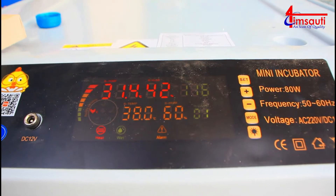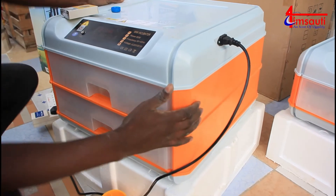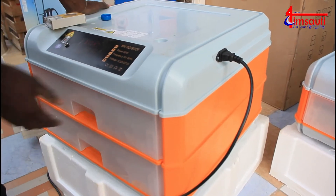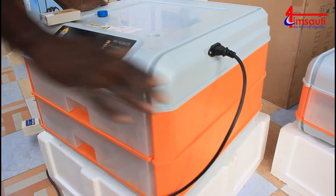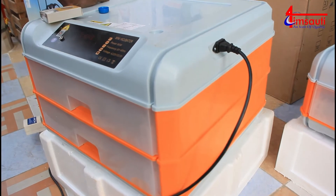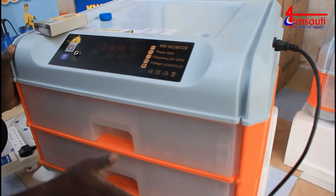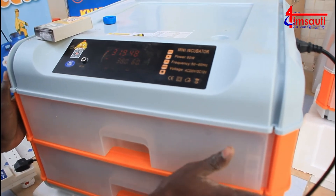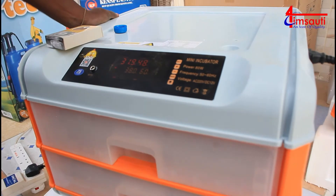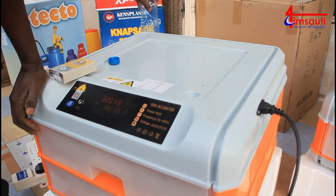You can see everything is going up. The material that has made this machine can sustain everything provided all things are set right. If you have no power, it can sustain six hours of power outage, provided you don't interfere with anything. It should stay as closed as it was before the lights went off, and eggs should not be subjected to any interference. For six good hours the machine will still be okay.